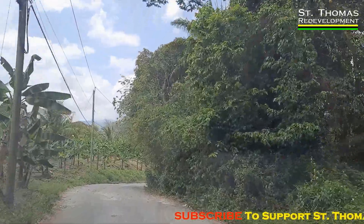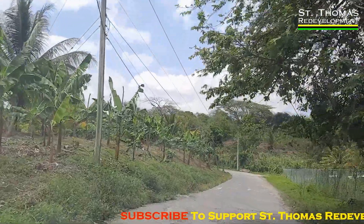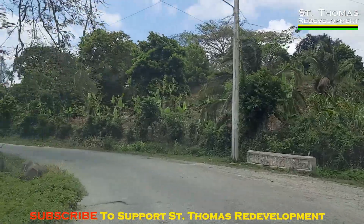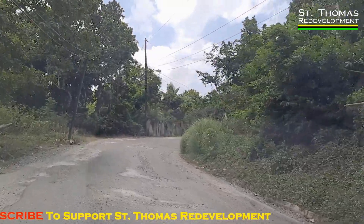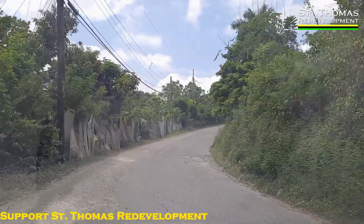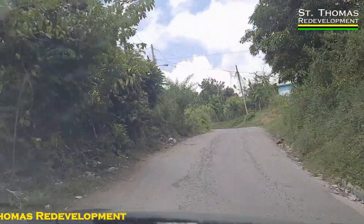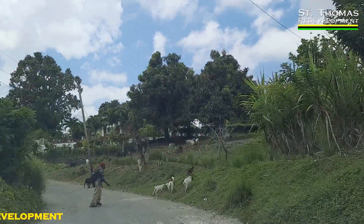Going to Stony Gut was a sobering and humbling experience. We head deeper into what might be White Water — actually this is still Spring Garden I think, because we are heading towards Soho. And a farmer man with them goods.